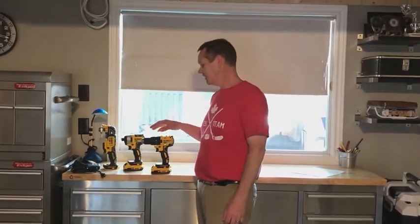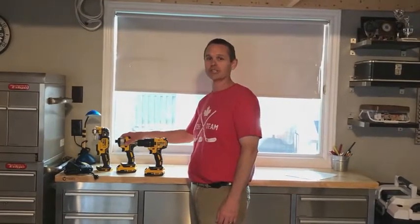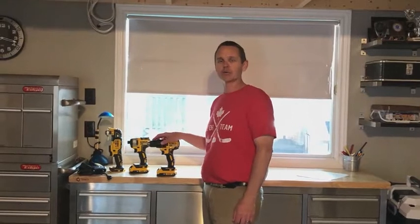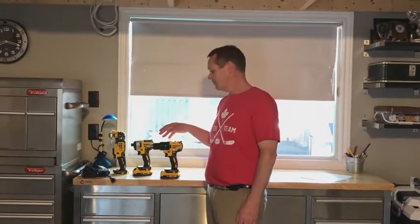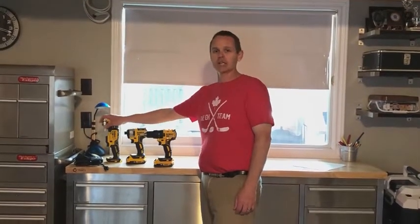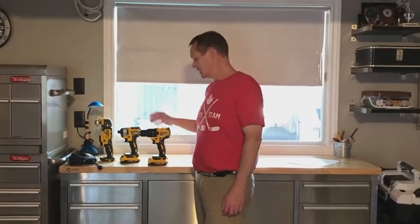I've been asked to compare the DeWalt 20-volt half-inch drill, quarter-inch impact, and oscillating tool. I currently own the House brand battery-powered drill and impact, as well as a corded oscillating tool. Right away you can tell how lightweight these are compared to the House brand.